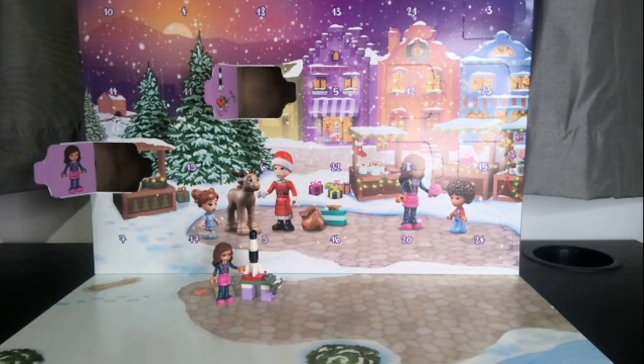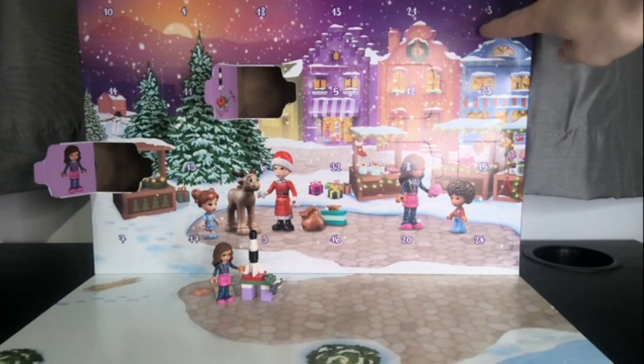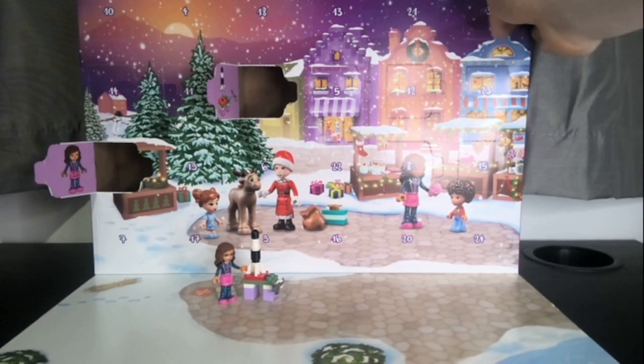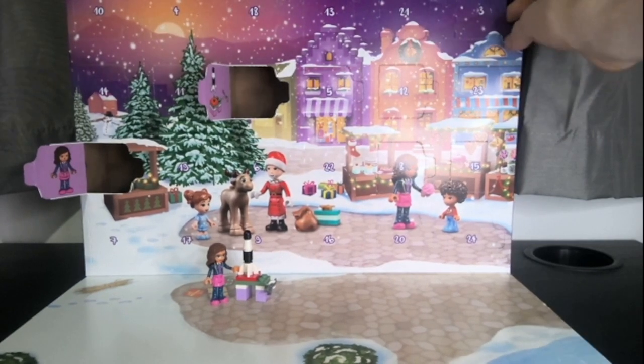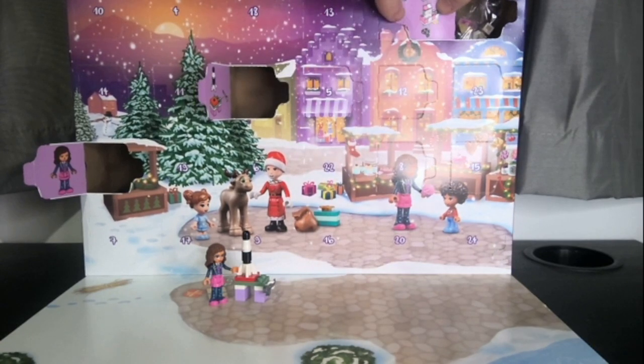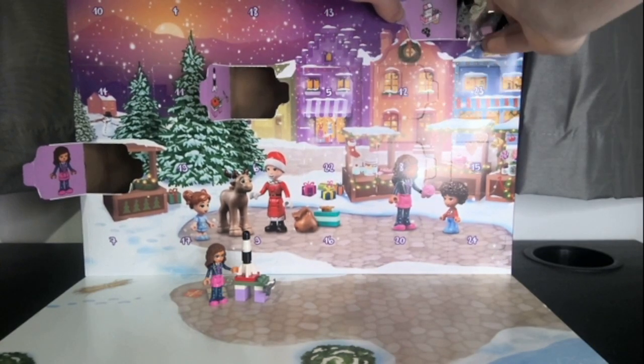Let's find the third door. Where is it? Where is the third door? It's here. Push, and... oh, it's... that one's a tough one. There we go. This is a nice one.